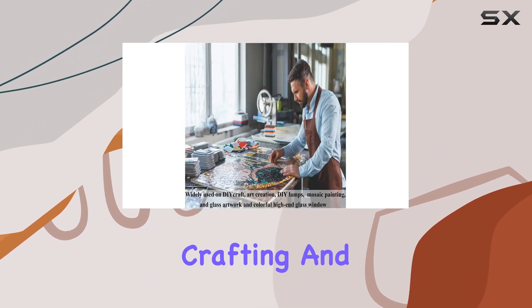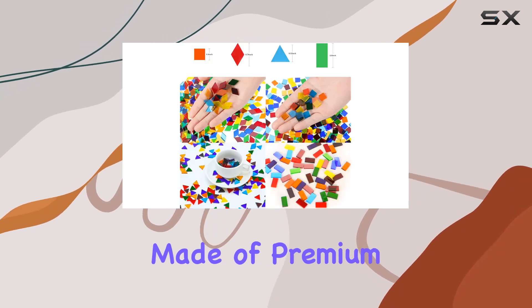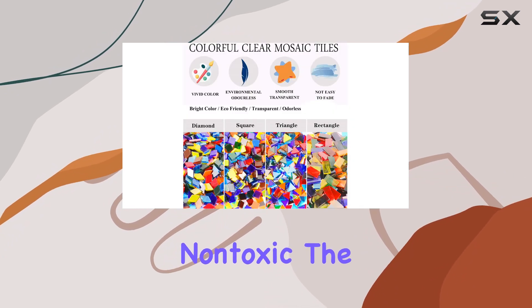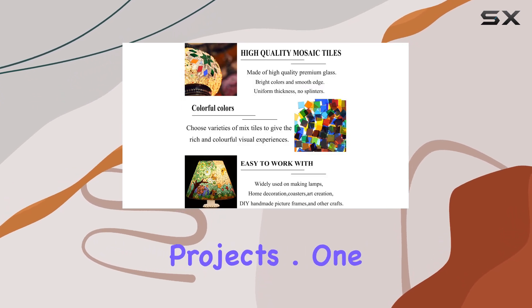Quality is key when it comes to crafting, and these glass mosaic tiles do not disappoint. Made of premium glass material, they're sturdy, odorless, and non-toxic. The colors are bright and the sides are smooth, ensuring a professional finish to your projects.